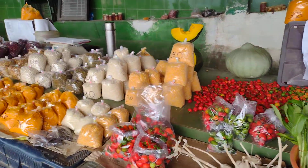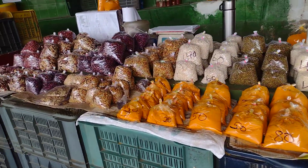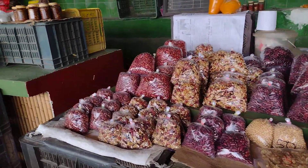Handmade turmeric, and dal — all handmade organic products on display.